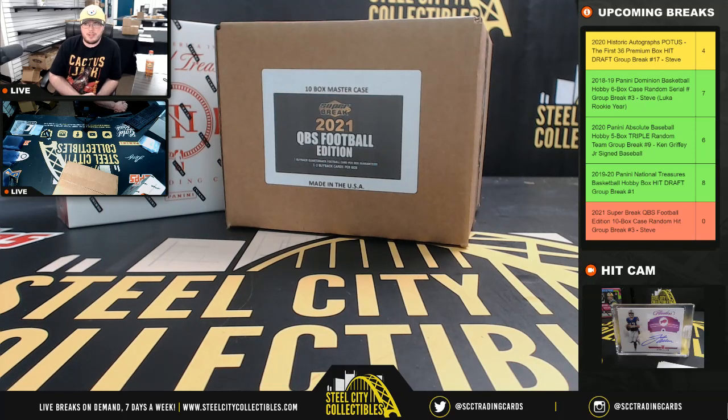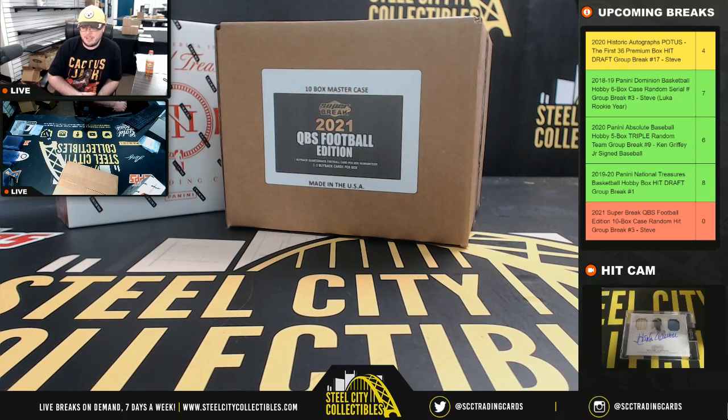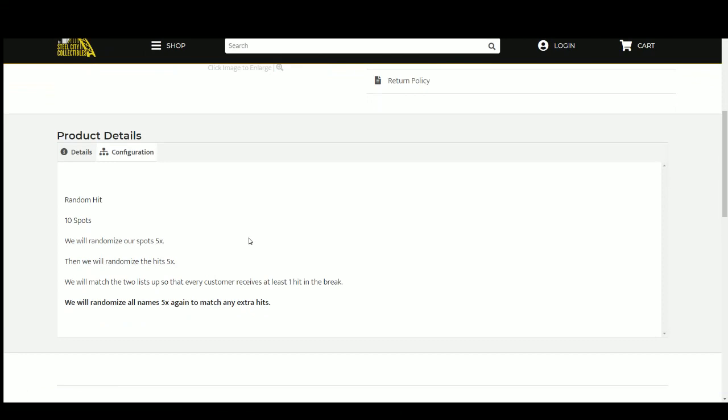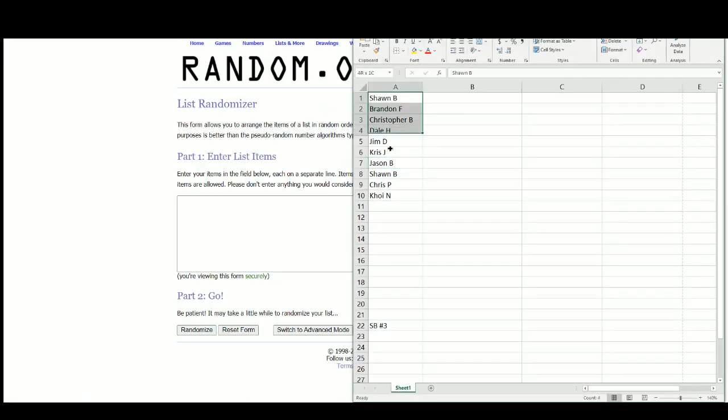Alright everybody, our next break is our 2021 Super Break Quarterback Edition 10-box case hit, case random hit group break number three. Let's go ahead and jump over here. We have 10 spots, and we're going to randomize our spots five times, then randomize the hits five times, and match the two lists up so that every customer gets a hit in the break. As always, there will be extra hits in the case, so we'll randomize all our names again and match them up with the extra hits. Let's go to random.org.